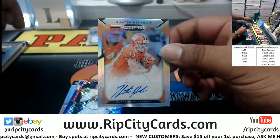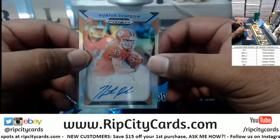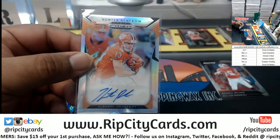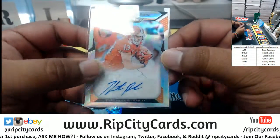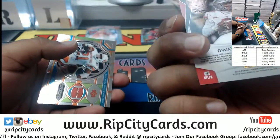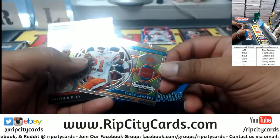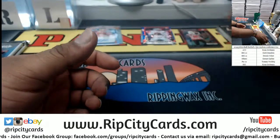Hunter Renfrow with the Clemson autograph — Clemson is ACC. Let me double check — pretty sure it is ACC. Clemson Tigers ACC, so that goes to Ryan. Ryan doing work! Dwayne Haskins rookie card, numbered to 99, Ohio State. Really like these — kind of look like stained glass, pretty cool.